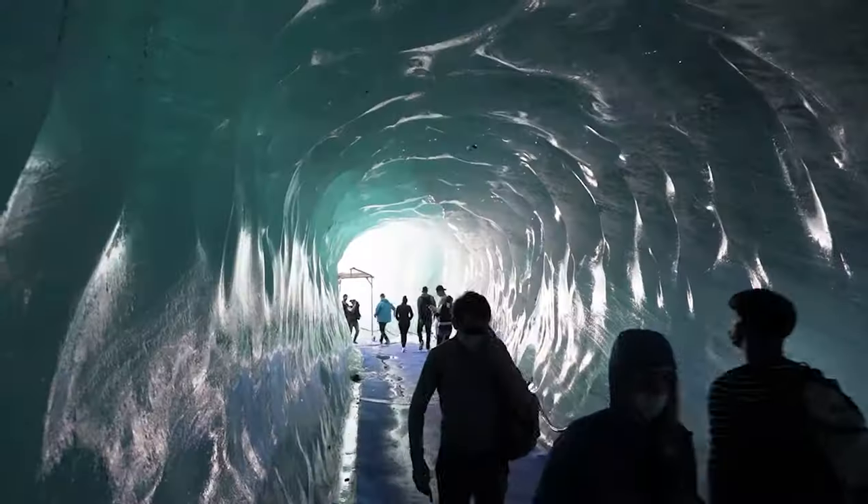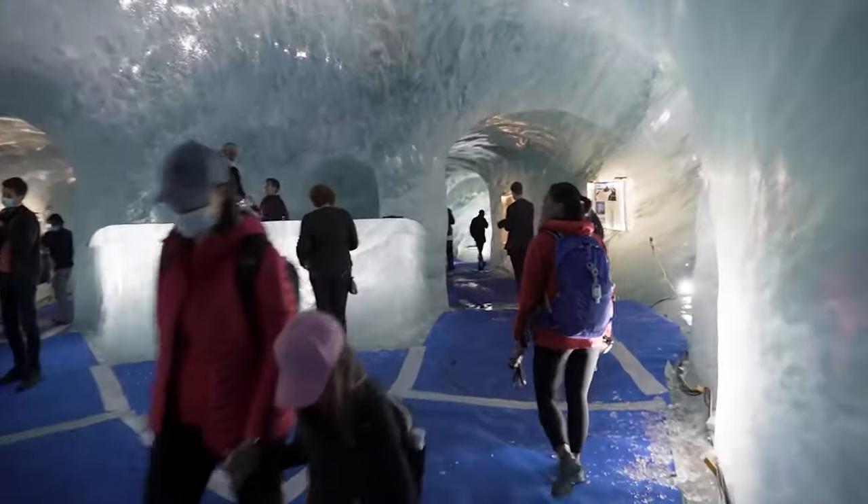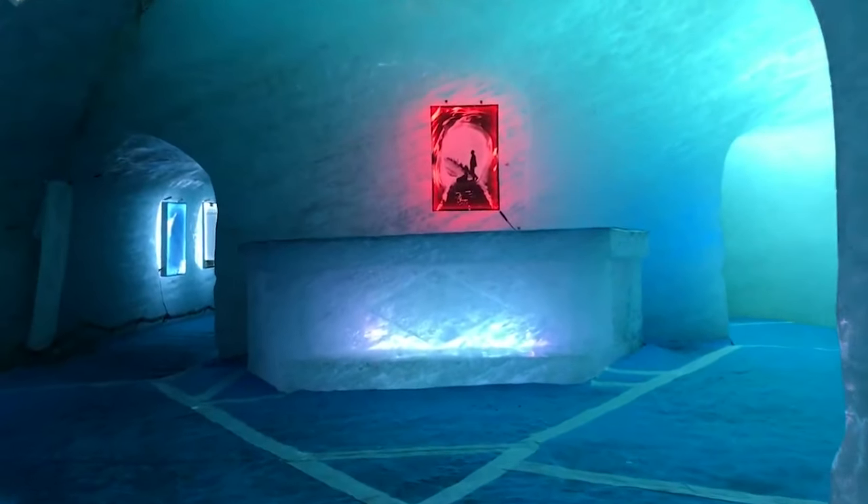You can also enter the Ice Cave, a tunnel carved into the glacier, where you can see sculptures and exhibits made of ice.